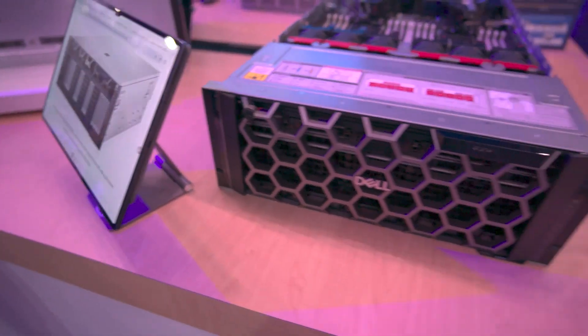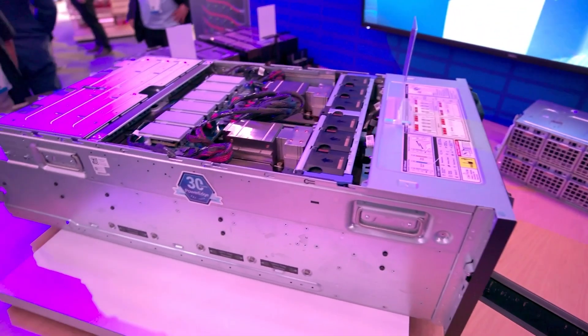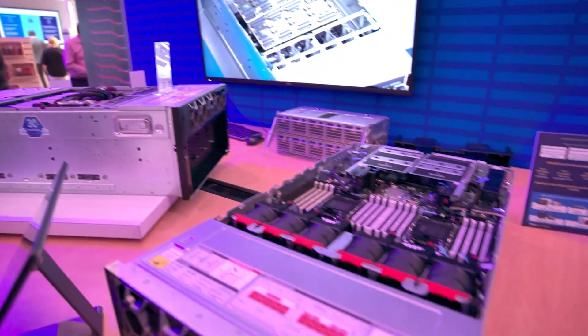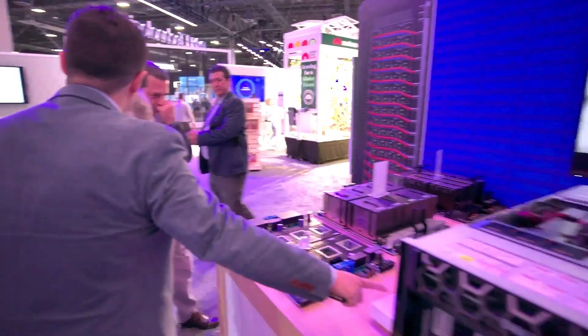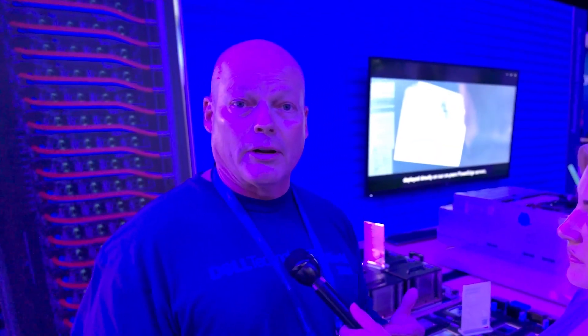Let's step behind the curtain and see how Dell is changing that. This is a look at Dell's PowerEdge portfolio — servers built with more automation and cooling technology, all fit for today's complex AI workloads. These systems can support a number of different components to power your AI factory, including selections from our partners NVIDIA, AMD, and Intel, all playing a big part in delivering the democratization of AI to our customers.